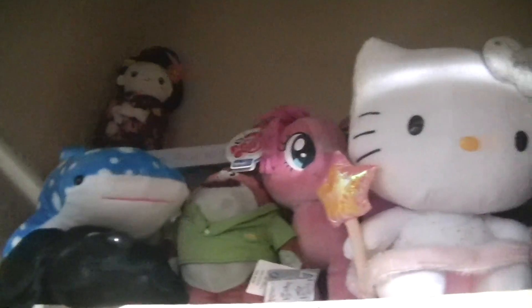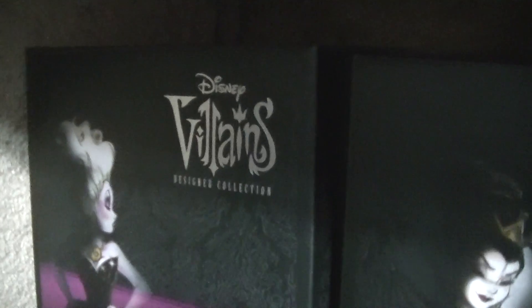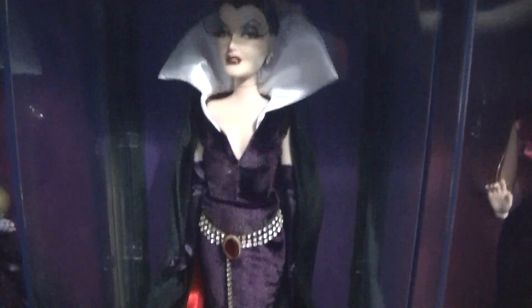So this is like a closet area - it doesn't really have a door, it just has blinds. But I have some more plushies up there, and here is where I keep my mystery mini collection. There's a lot of them, and some miscellaneous things in there. And then here is my Villains Disney limited edition designer collection. You can see them up close - here is Ursula, and the Evil Queen, Mother Gothel, Cruella de Vil, and the Red Queen.